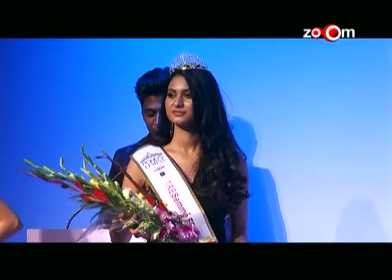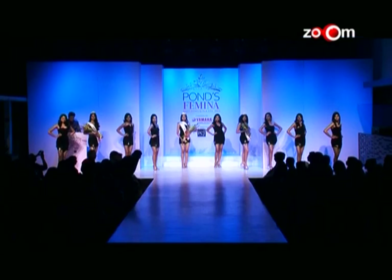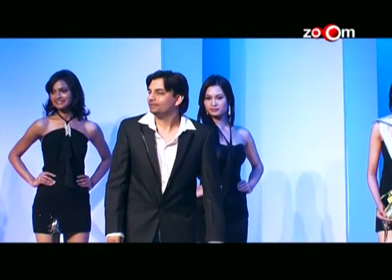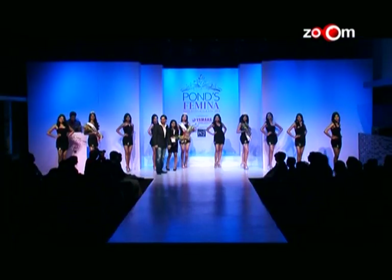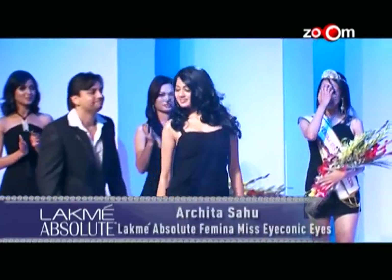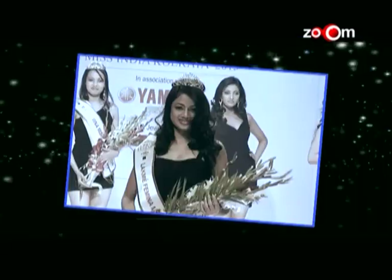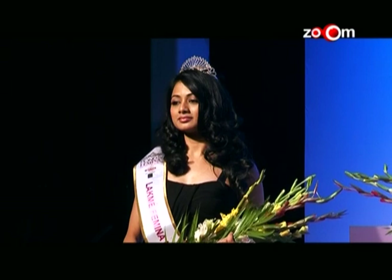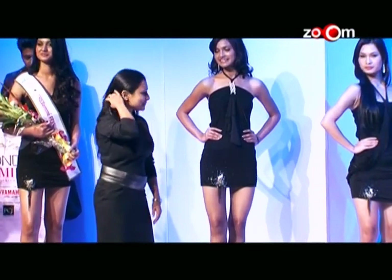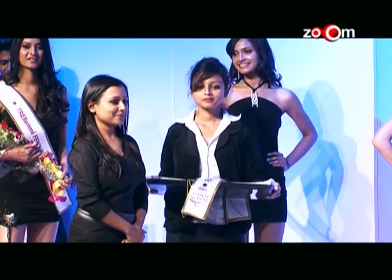For the Lakmé Absolute Femina Miss Iconic Eyes, please welcome Mrs. Lanshu Khilkar, Brand Manager HUL. The Lakmé Absolute Femina Miss Iconic Eyes goes to contestant number one, Archita Sahu. The Park Plaza Miss Congeniality, presented by Miss Mukti Gupta, Director Mukti Group, goes to contestant number seven, Sneha Ghosh.